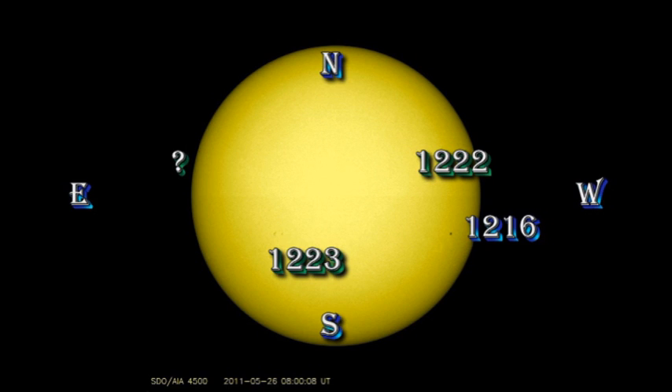The rapid growth has occurred in region 1223, which is in the southeast. You can see we've got quite a healthy little group of spots there that are continuing to grow even as I speak. In the northeast, we have a new large spot rather reminiscent of 1216 coming over the east limb.